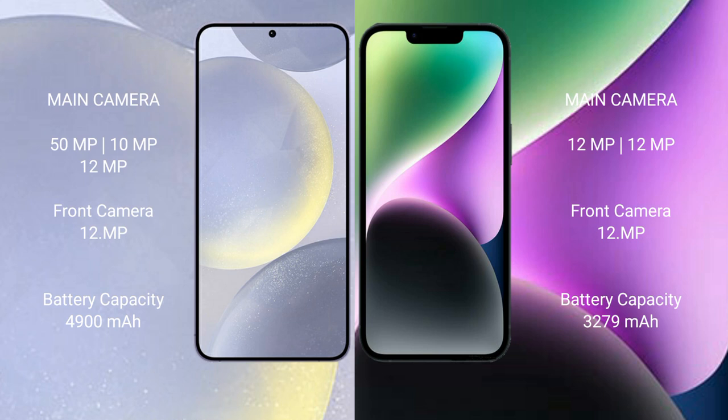The Samsung Galaxy S24 Plus features a triple camera setup: 50MP plus 10MP plus 12MP rear cameras, and a 12MP front camera. The iPhone 14 has a dual camera setup: 12MP plus 12MP rear cameras, and a 12MP front camera.